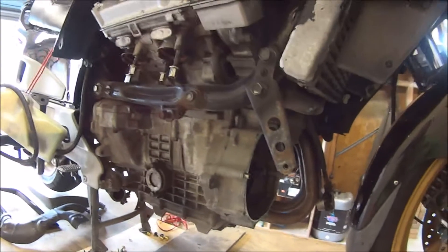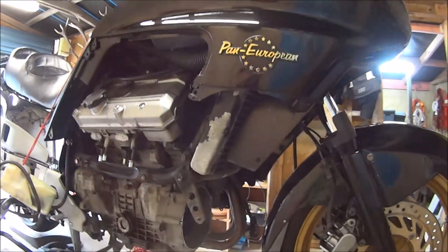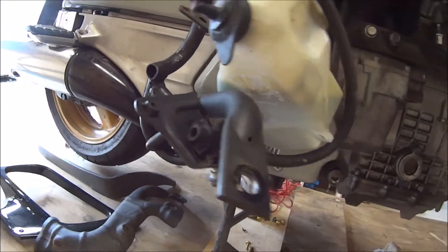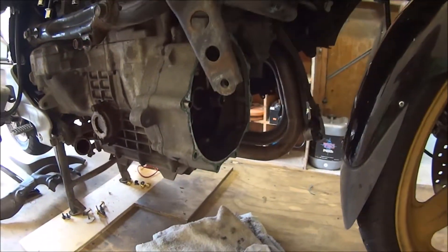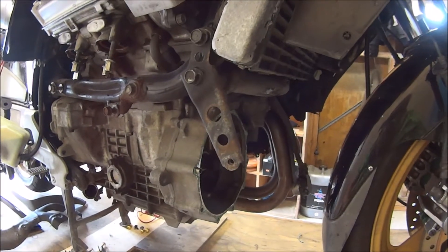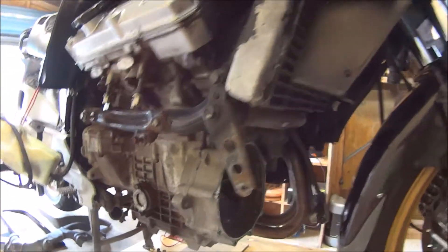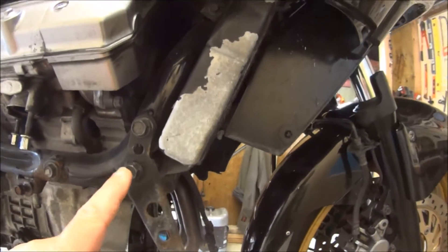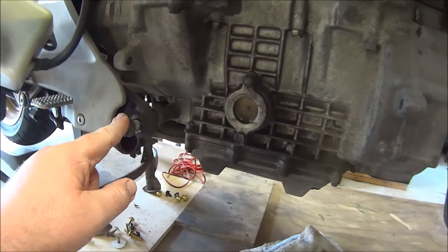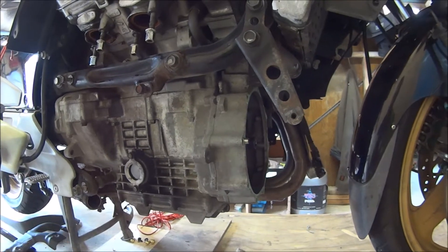So in order to get the clutch out, you have to obviously remove the side fairing. You have to take the crash bar off, which is right here. You have to remove the header from here, which hasn't been too hard. You've got one, two, three, four, five bolts to get the crash protection and all that off.